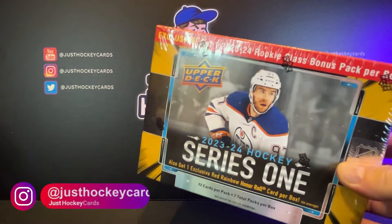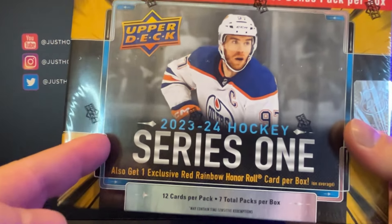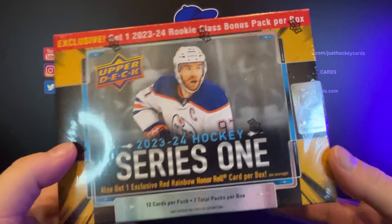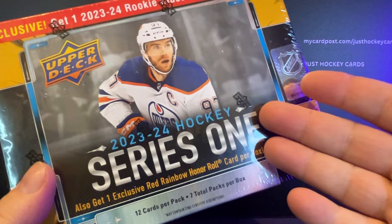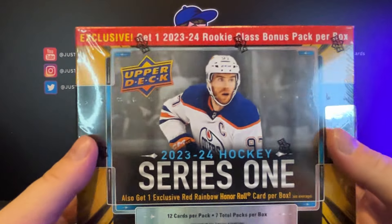All right, boys and girls, gather around because we're going to have some fun. We're going to revisit retail yet again. Last video I did, we talked about how to cash in when Series Two comes out. I'm watching some really ridiculous numbers pop up on eBay and Card Ladder. I think we have an underutilized profit maker right here in front of us. These mega packs — seven total packs in here, 12 cards per pack.